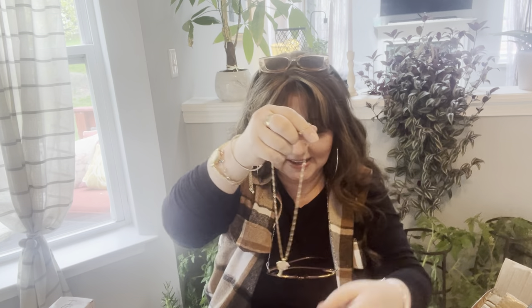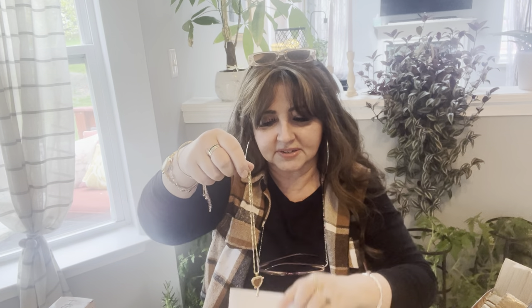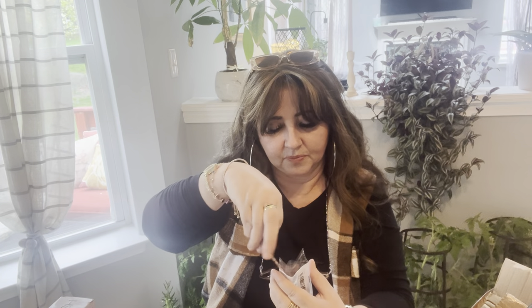Oh, this reminded me of Beauty and the Beast! This is so pretty — look, it's the mirror! Even the chain is nice — it's like a figaro type link. This is really pretty. This is a nice gift for a little girl. I think I'm gonna send this to my cousin's little girl — they live in Italy and she would like this. I have a little care package for her just to make her smile.